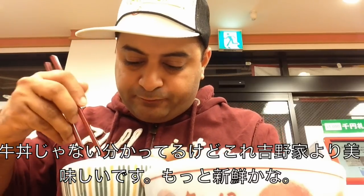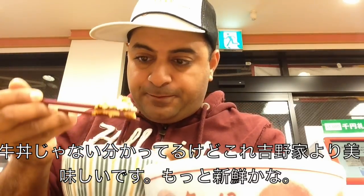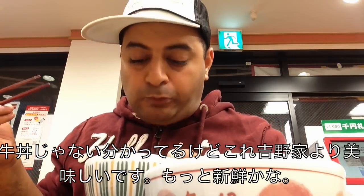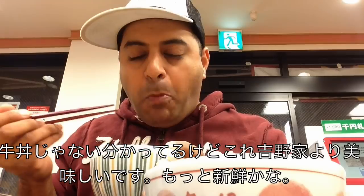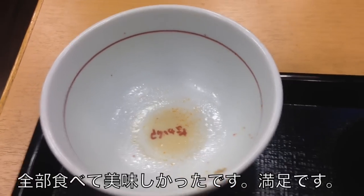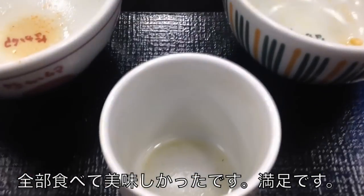Now for the Oyakodon. Mmm, looks nice. I really like this much more than Yoshinoya. For some reason it tastes a lot more fresh. I'm finished the soba, finished the Oyakodon, and finished the tea.